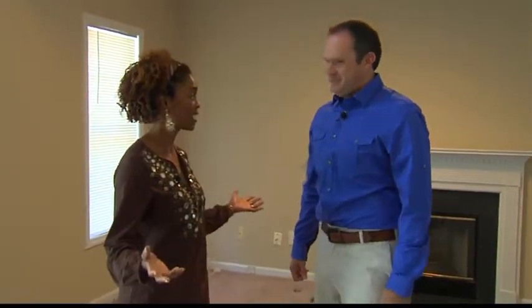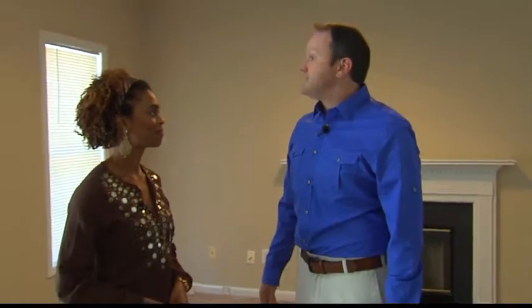This house is bare bones right now because it is vacant, and that first impression is so important. We need to capitalize on some of the features of the home. This home is about 1,450 square feet, and when we're selling a home we are selling square footage, so we want to make sure we show every inch of it in its best light.